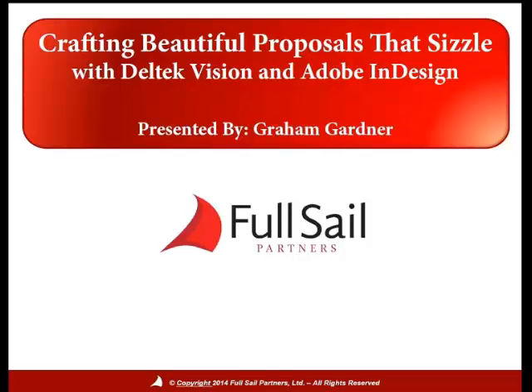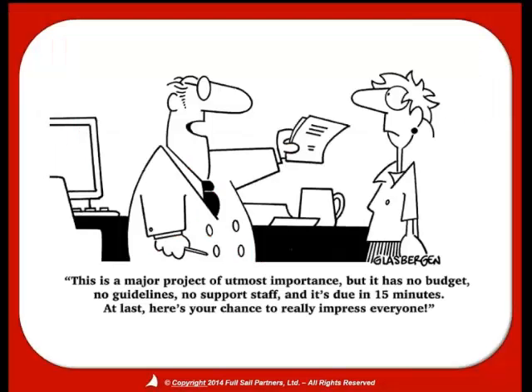Today we're going to talk about how to get information out of Dell Tech Vision and into Adobe InDesign. We've all been there before — it's usually about 4:30 on a Thursday afternoon and one of your principals comes to you needing help getting a proposal out for the most important client ever, for the best project ever. You need to do the best proposal ever, blow the client's socks off, and it's due tomorrow morning at 8:30.